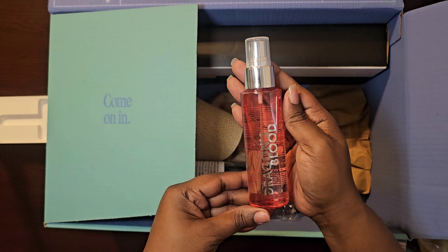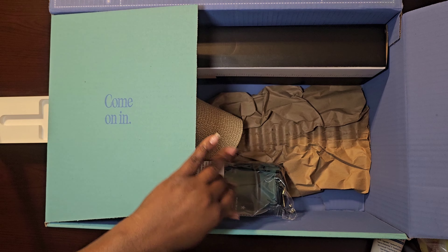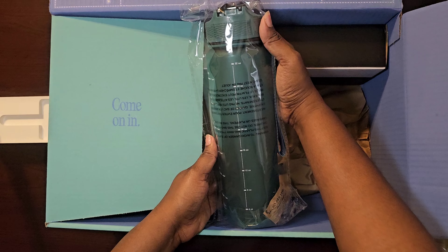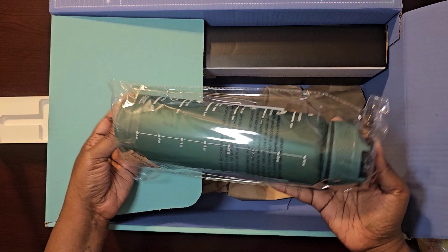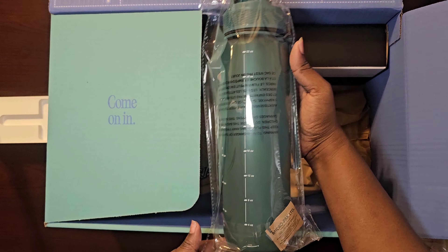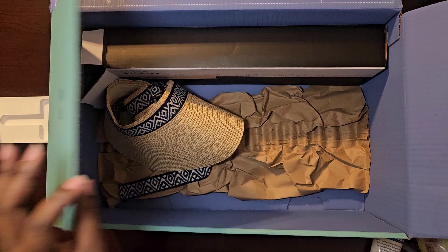I have sensitive skin but I would try it out to see how my body reacts to it. Next will be — I have a whole bunch of these at my house, but me and my kids and my husband use them all the time, so it's always good to switch them out and get new ones. So I got a new one.